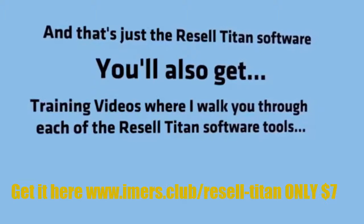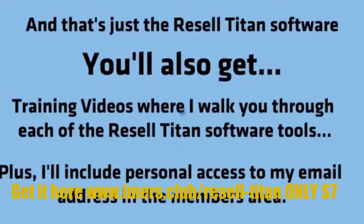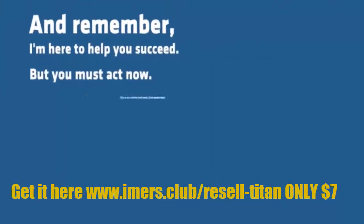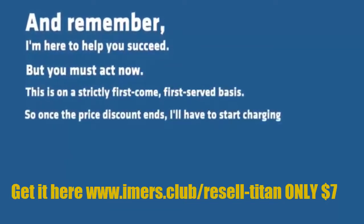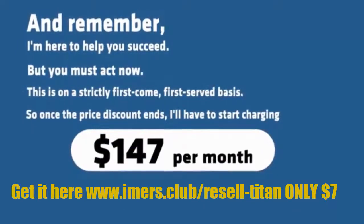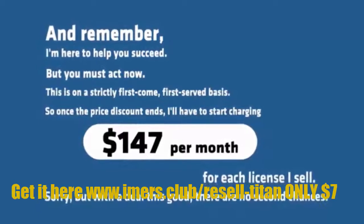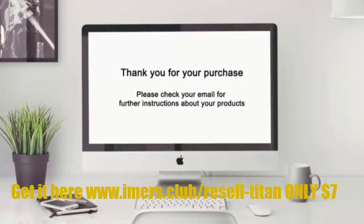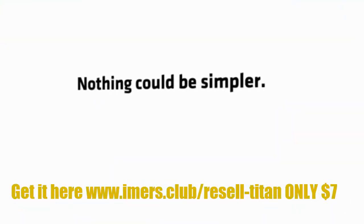Plus, I'll include personal access to my email address in the members area. And remember, I'm here to help you succeed. But you must act now. This is on a strictly first-come, first-served basis. So once the price discount ends, I'll have to start charging $147 per month for each license I sell. Sorry, but with a deal this good, there are no second chances. Click on the order button to get started. You'll be taken to the PayPal page — fill out your information and confirm your payment. You'll get instant access to my software within under a minute. Nothing could be simpler.